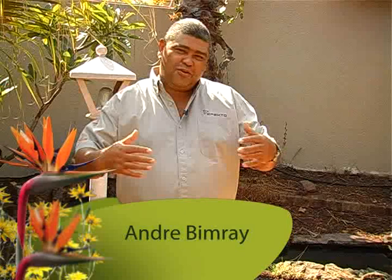Welcome to Designer Garden. I'm Andre Bimre. We're working in a very exciting space today. This is the front entrance to a home. It's a courtyard type of area.